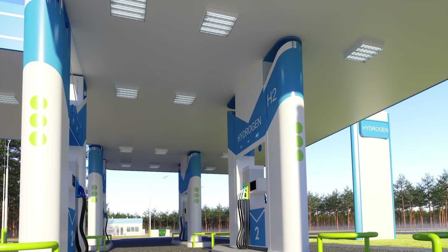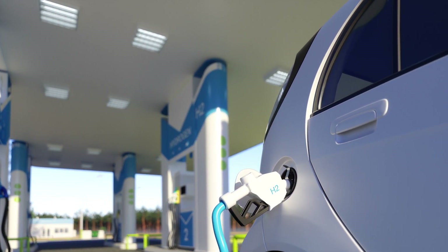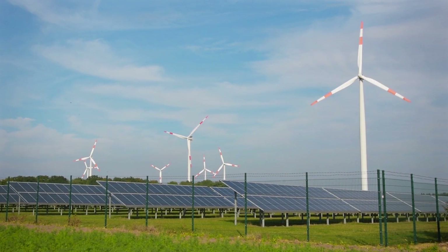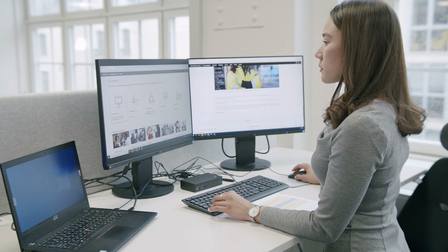As these electrolyzers will represent a significant load, the proper integration into our power systems of the future will be critical. With more than 120 years of experience in grid integration, we are looking forward to supporting the development of green hydrogen projects all over the globe with our power consulting expertise and grid integration solutions. This is how we can contribute to a sustainable energy landscape.